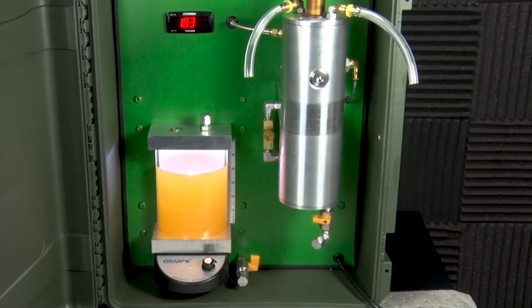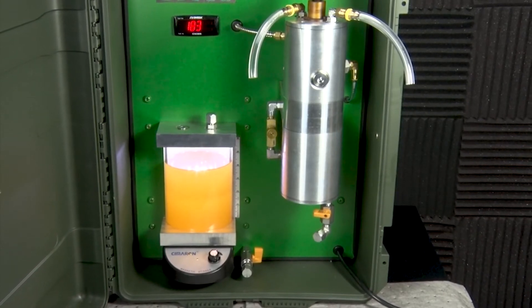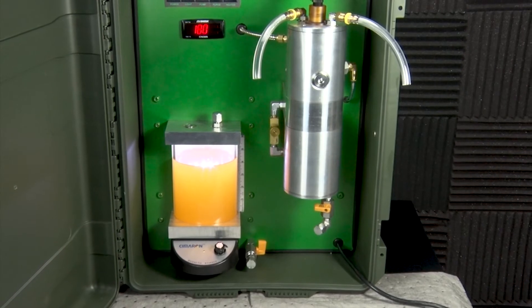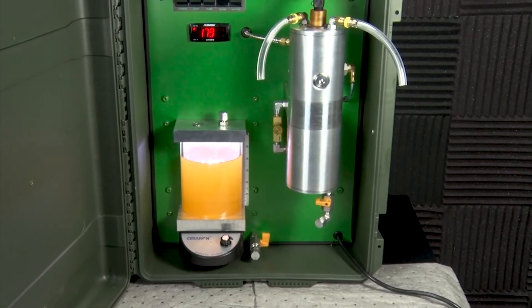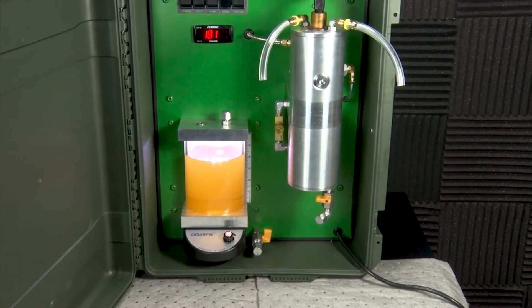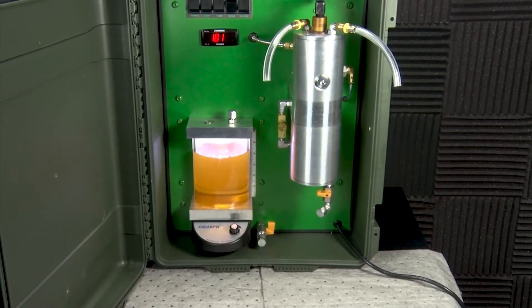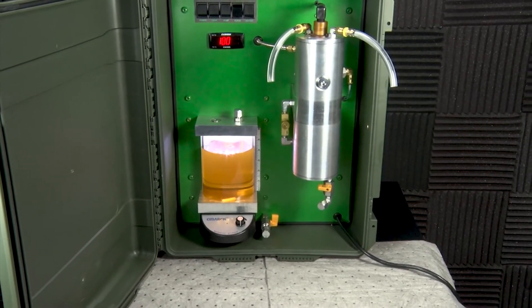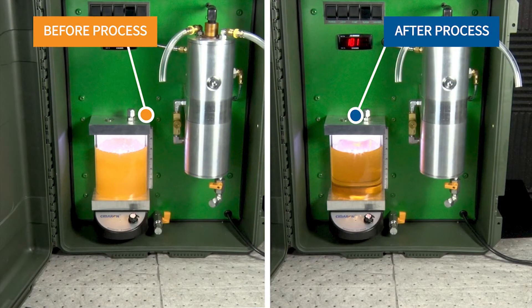Oh yeah, looking at it you can tell by the turbidity right there. Yeah, you can't see through it at all. It's a lot of water in there — I thought this might take a little longer but it was rather quick, about 20-25 minutes. And in the demo unit they've got it where you can actually monitor the temperature too, helping control it over time. Look how quickly that changes there towards the end.